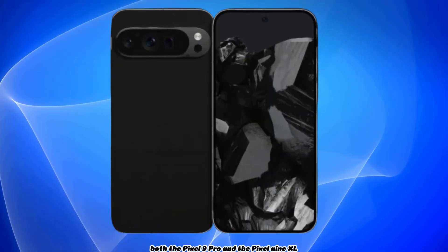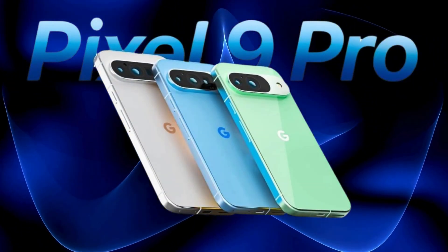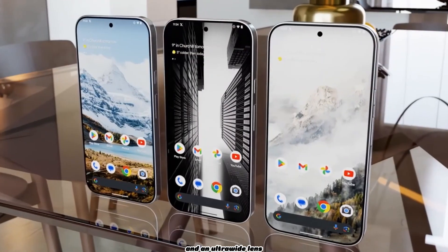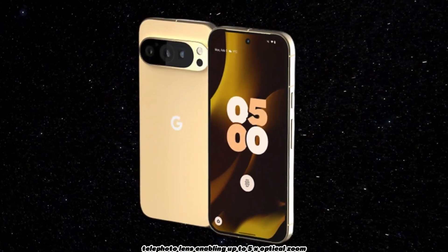Both the Pixel 9 Pro and the Pixel 9 Pro XL boast a triple camera setup on the rear, each with 50MP sensors. The standard Pixel 9 is outfitted with a main camera and an ultra-wide lens, while the Pro and XL versions also include a periscope telephoto lens enabling up to 5x optical zoom.